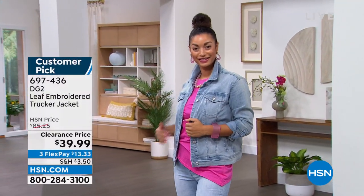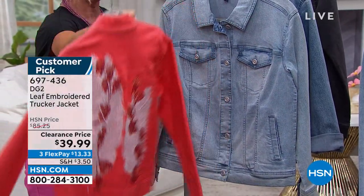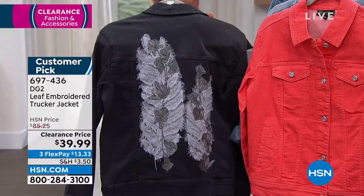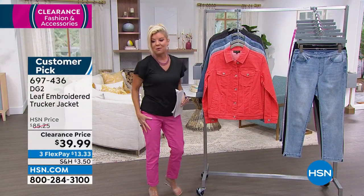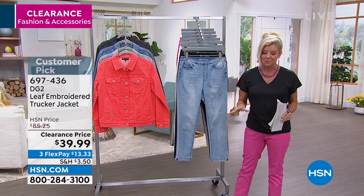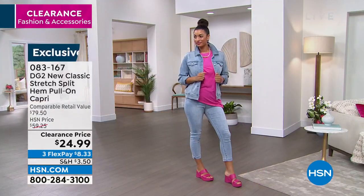Brooke is showing that to you in the chambray. We have it available — I was holding the mid-tone. We have it in what we're calling strawberry. But here's the cool thing: each one has that amazing design that you see on the back. And then lastly, we have it available in black. Extra small through extra large.